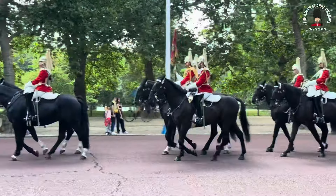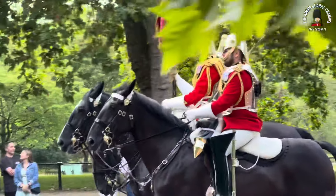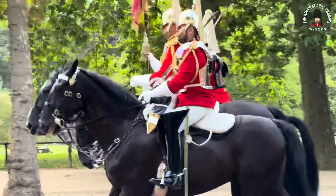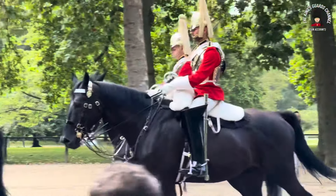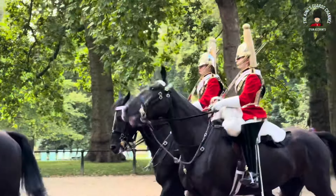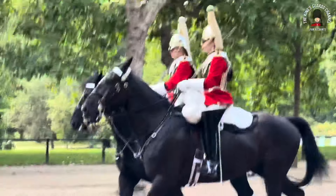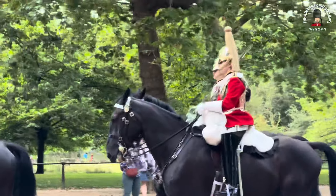Let's zoom in a little bit and have a good look at the uniforms and of course these beautiful, magnificent horses. Don't they just sound incredible — the hooves on the road. Just an incredible sound; it's actually really relaxing.